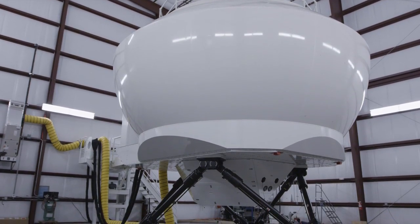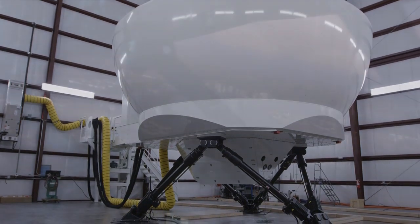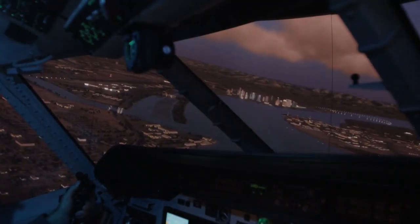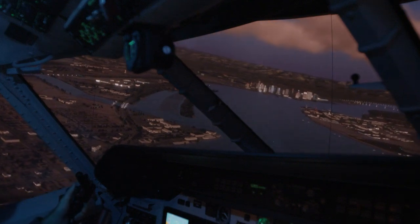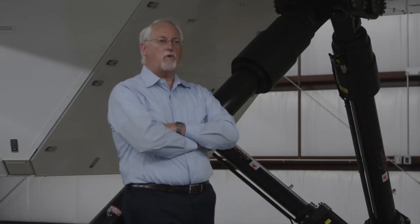This program is the HC-144 operational flight trainer for the U.S. Coast Guard. The HC-144 is the EADS CASA CN-235 aircraft, a twin-engine turboprop. The Coast Guard only has 20 of these aircraft, and right now they're using five aircraft for training.